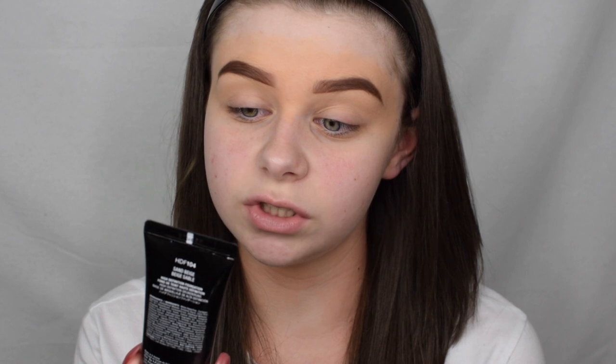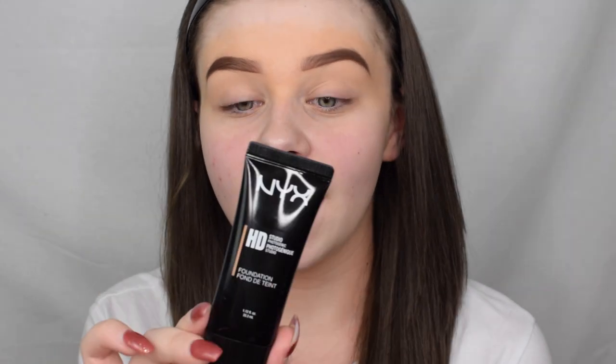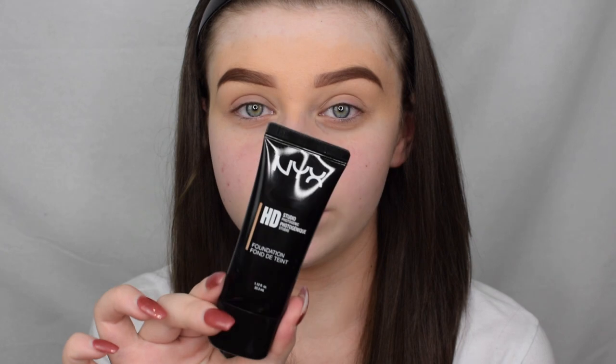I've already went and did my eyebrows, went round them, and also did some skincare. The next thing I'm going in with is from NYX cosmetics — it's the HD Studio Photogenic Foundation, and this is in the shade Sand Beige.